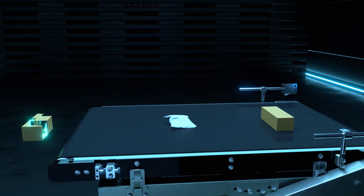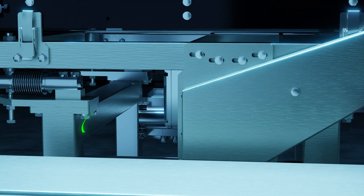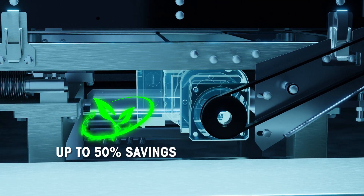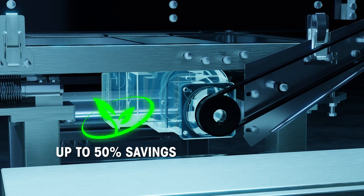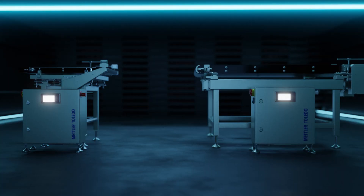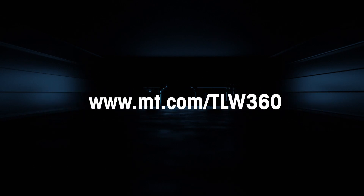The TLW 360 and its improved motor system increase operating efficiency and save up to 50% of energy for small parcel applications, saving you thousands and creating a greener future. This is the TLW 360 dynamic scale from Mettler Toledo. Transform your operation today.